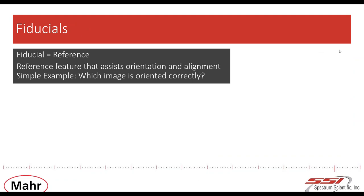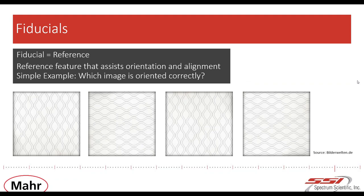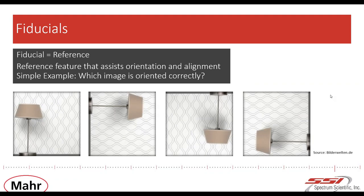David already mentioned that fiducials play a special role when it comes to mounting, manufacturing, or measuring freeform optics. We can simply translate the word fiducial with 'reference.' Here's a simple example — we have four pictures showing the very same wallpaper. If I ask somebody which picture has the correct orientation, they would probably say they have no clue. But if we enlarge the picture so a lamp becomes visible, we are able to answer the question because we know about the usual orientation of a lamp. We use this lamp as a fiducial to eliminate the freedom of rotation. Fiducials are required to reduce the degree of freedom.